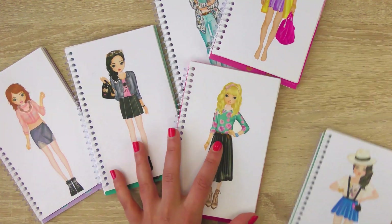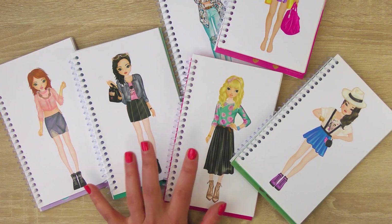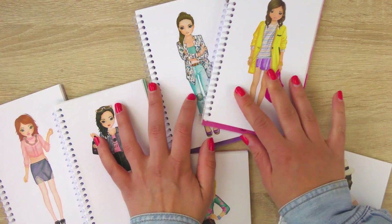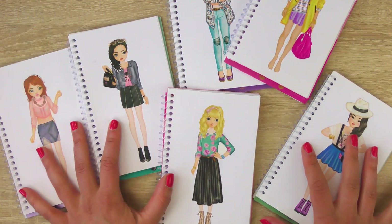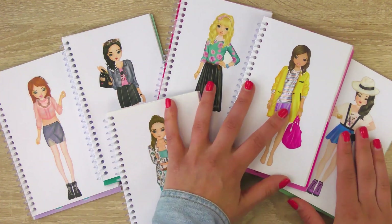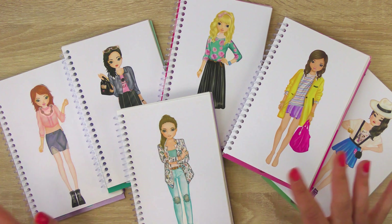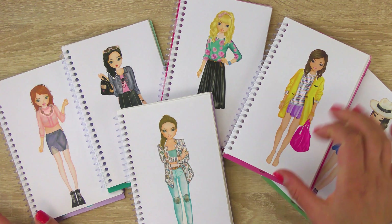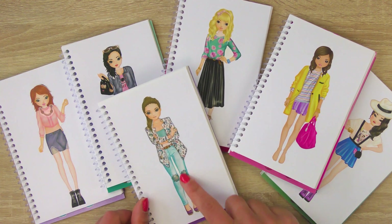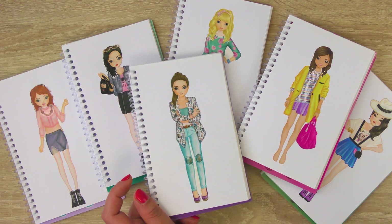Two I didn't make in time, but the others I did pretty well. The four that are definitely in are here, and the two you can decide whether they're still competing or not. When you vote, feel free to post the name of the girl, or you can say what they're wearing — like the one with the yellow jacket, or a black skirt, or with the cool purse, or with the jeans for example.